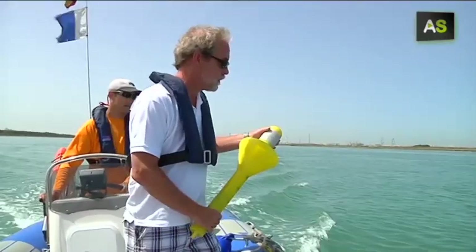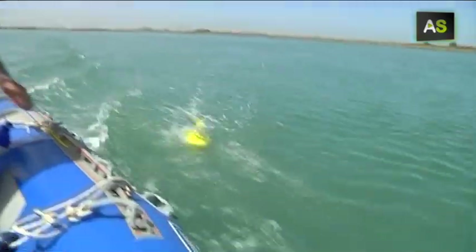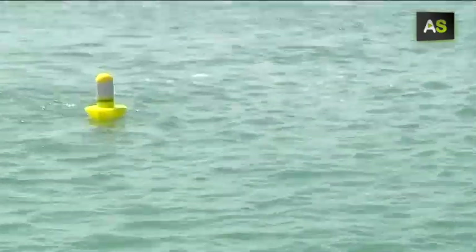To follow their movements, these scientists use buoys equipped with a GPS system. They are being tested in Cadiz, and as jellyfish move with the tide, the buoys track them accordingly.